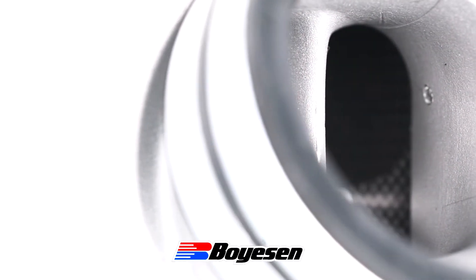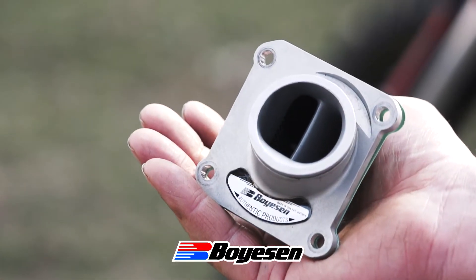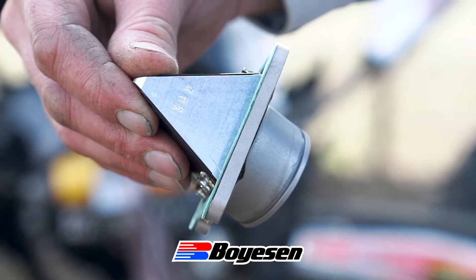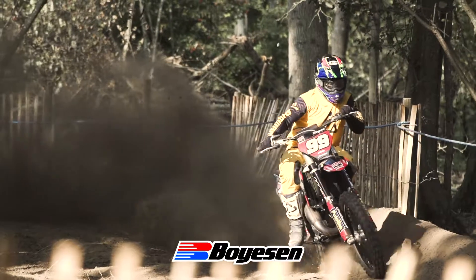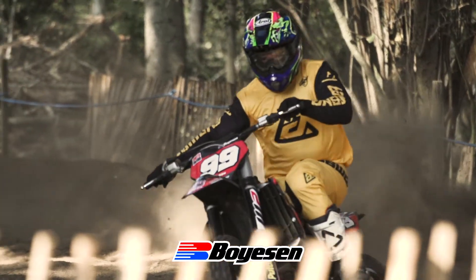The Boyesen RC2 Rad Valve is an instant bolt-on performance part. The moment you take it out of the box, you can see that it's precision cast, made from high quality material. Boyesen have designed it to give maximum airflow, which in return gives you power right across the entire rev range. The result is bolt-on performance with lightning fast throttle response. It's reasonably priced, so it won't break the bank — it's definitely a smart choice.